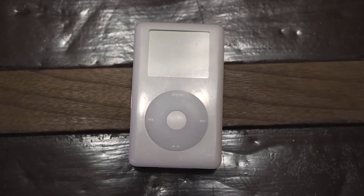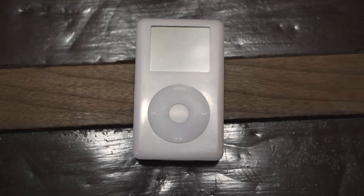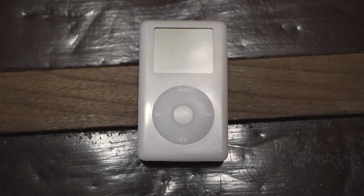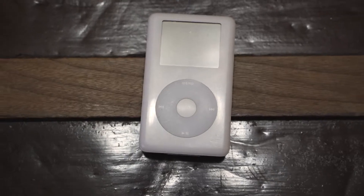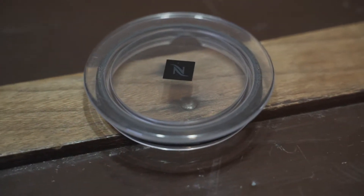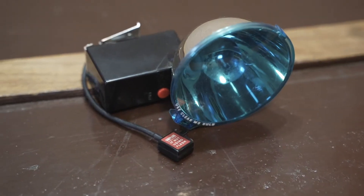This is an iPod Classic, a pretty old version. I found it at the Goodwill outlet after people had already looked through the bins, and I'm surprised nobody grabbed it. It's broken and it only sold for $15, but it sold quickly. This is a lid for an espresso machine that sold for $10, and this is a flash unit for an older Polaroid camera that sold for $11.